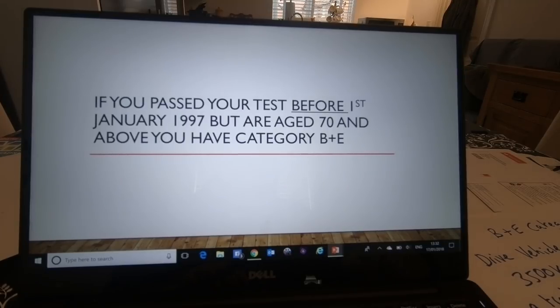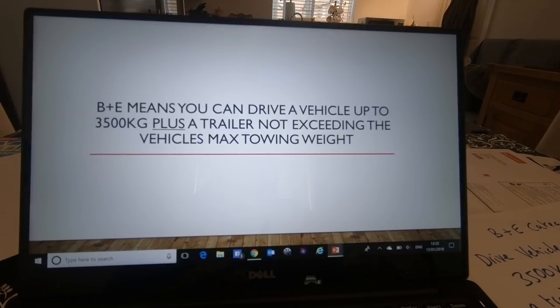But if you passed your test before 1 January 1997 and are aged 70 and above, you'll have category B plus E on your license. B plus E means you can drive a vehicle up to 3,500 kg plus a trailer not exceeding the vehicle's towing weight.